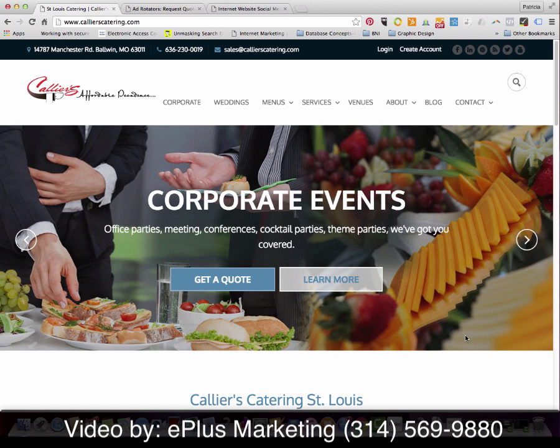Hi, this is Patricia Hughes with Eplus Marketing. This is a quick little video tour of one of our newest websites for Collier's Catering.